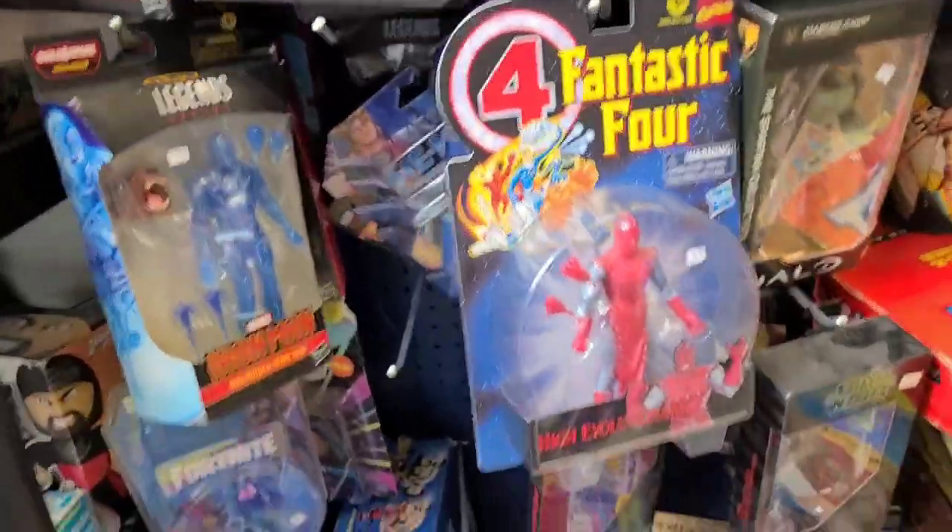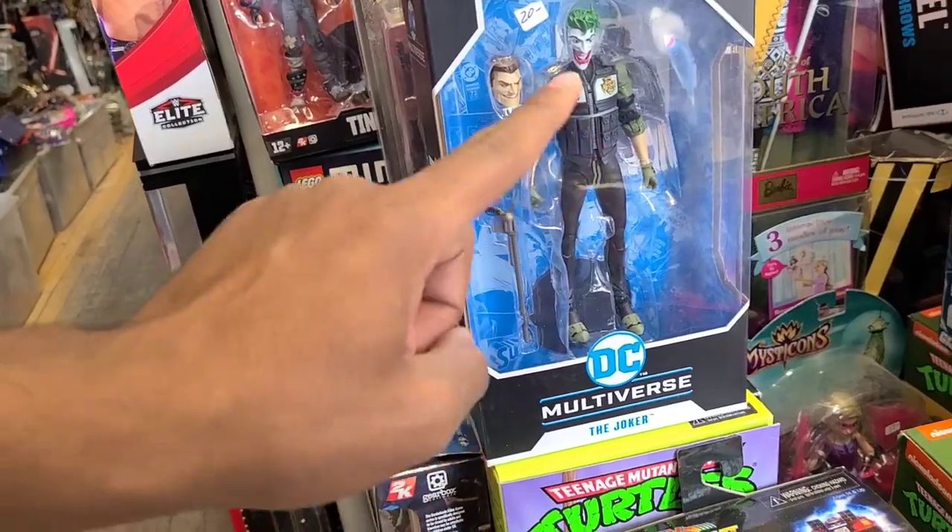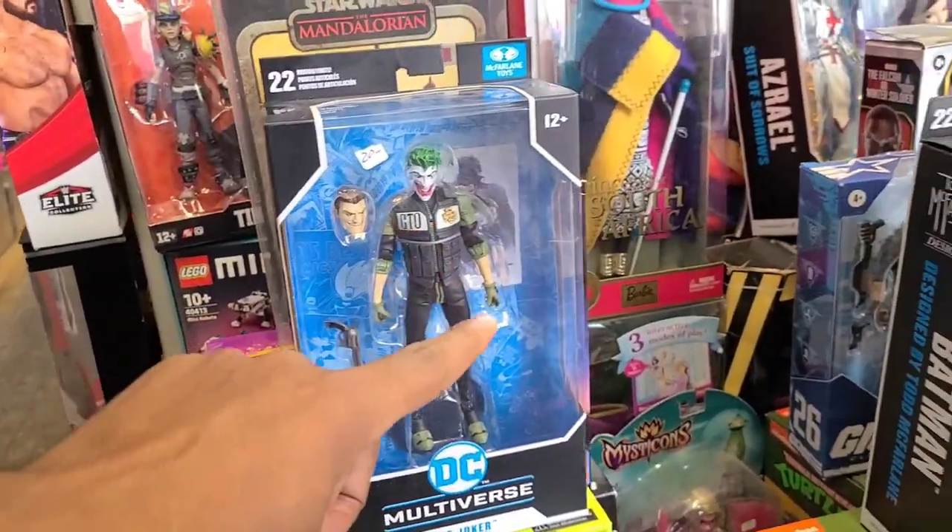I don't have that much time but I'm going to try and look through as much of it as I can today. $20 — I just picked you up for way more. Ouch.